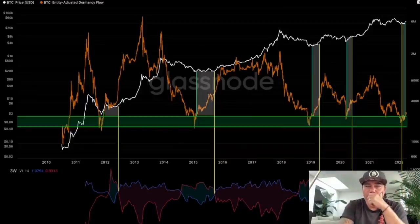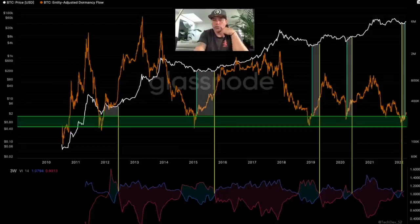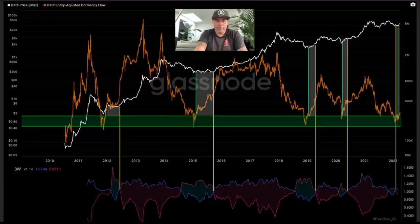Let's start with this one. This is the Entity Adjusted Dormancy Flow. And this kind of says: the moment that this orange line is touching this green area...